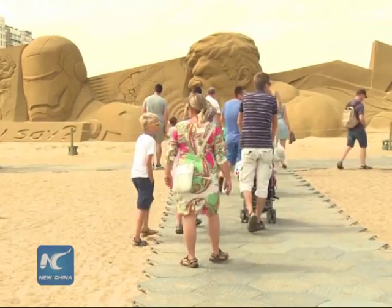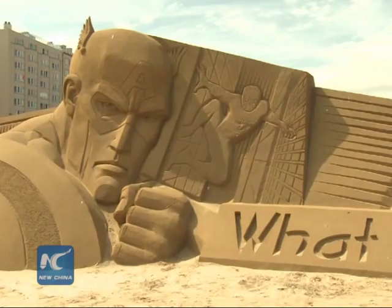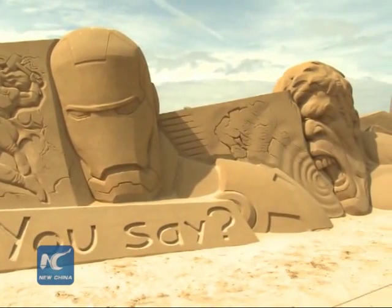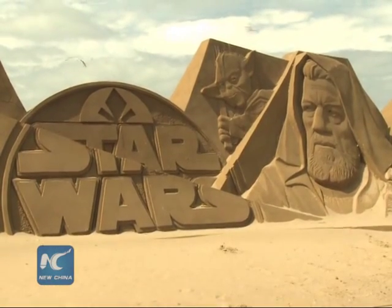To build this sculpture village on the coast of Belgium, a team of 30 carvers from all over the world worked for nearly one month. They used up 6,000 tons of sand brought by 200 trucks. The sand we use is 50 million years old.